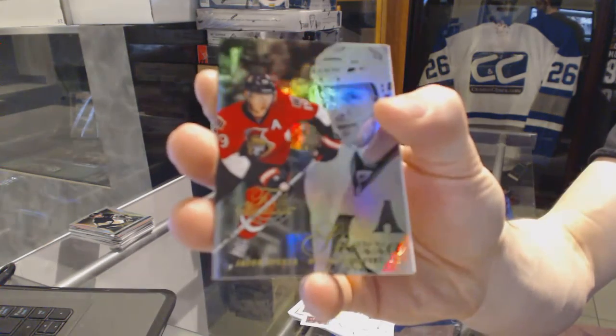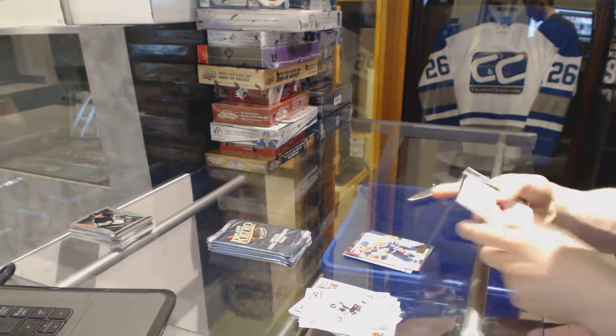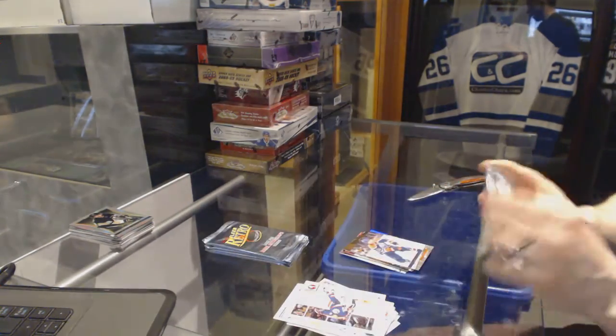Fleur showcase for the Ottawa Senators, Jason Spetsa. And a Retro for the Oilers, Taylor Hall. Metal Universe for the Boston Bruins, Tyler Sagan. And a Retro for the Oilers, Jordan Everly.